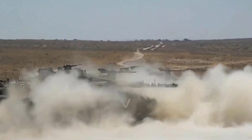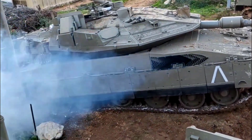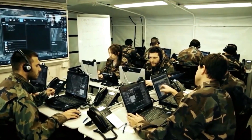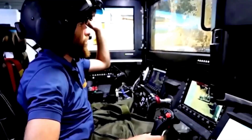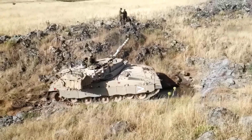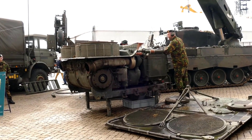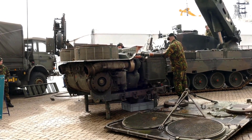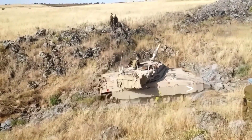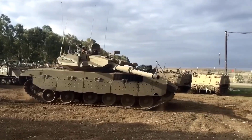Currently, the IDF has further upgraded its flagship tank, the Mark V, also known as Barak. It is the most technologically advanced Merkava to date, integrating the latest technology and innovation in protection and digital combat capabilities. The Merkava features a 1500hp V12 diesel engine combined with an automatic transmission with five forward gears and two reverse gears, resulting in a maximum road speed of 64 km/h and a maximum cruising range of 500 km.